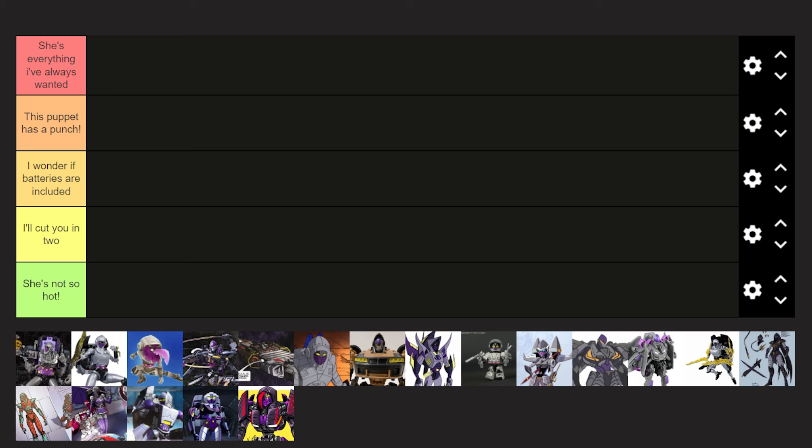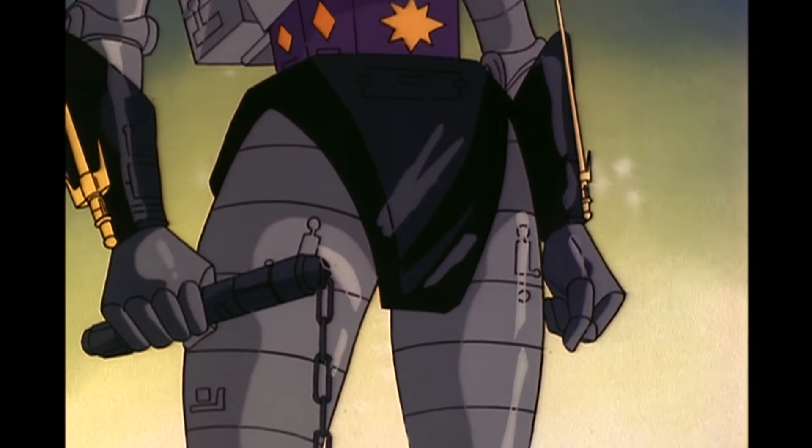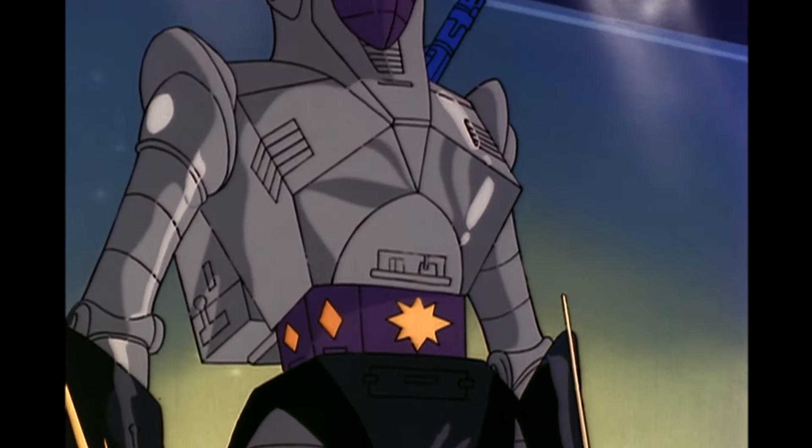Booyah! What's up, everyone? GeekVioletX3 here, and welcome back to another Transformers Design Tier List video. Today, like I promised in the RC video, we're going to be ranking every Nightbird design from worst to best.